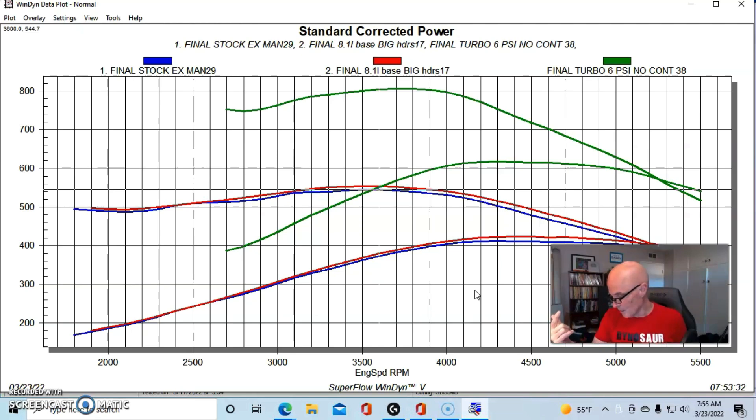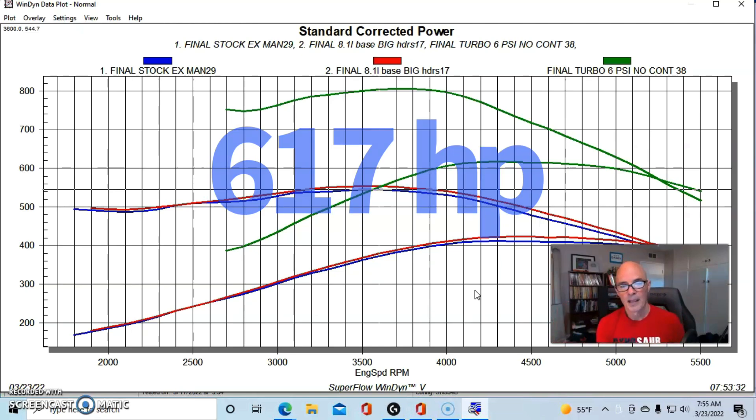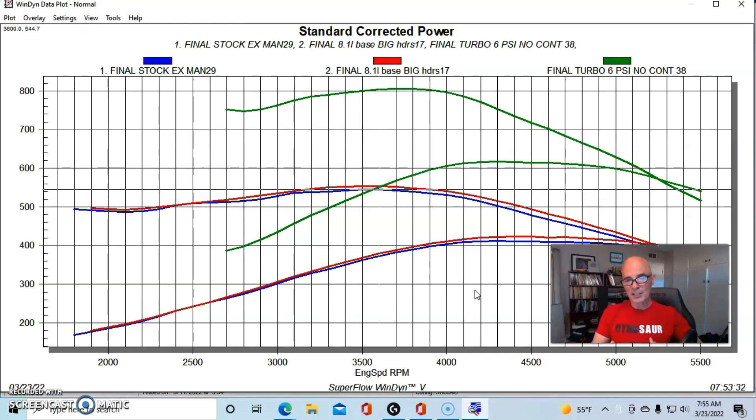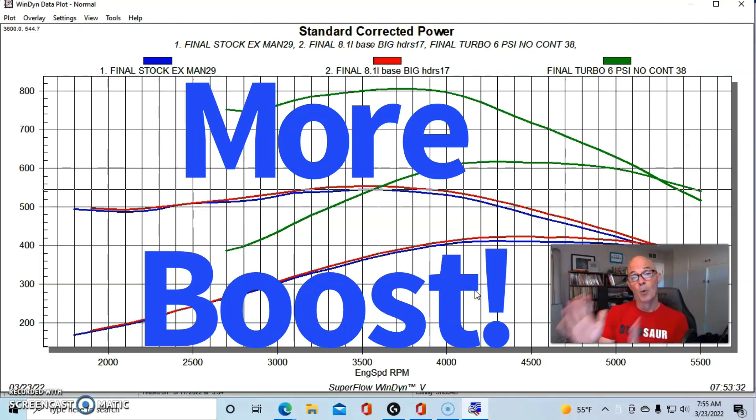Run with 6 pounds of boost, it made 617 horsepower and 806 foot-pounds of torque. You can see adding just a little bit of boost made a major change in the power and a massive amount of torque — over 800 foot-pounds of torque. But now let's take a look at what happened when we added even more boost.